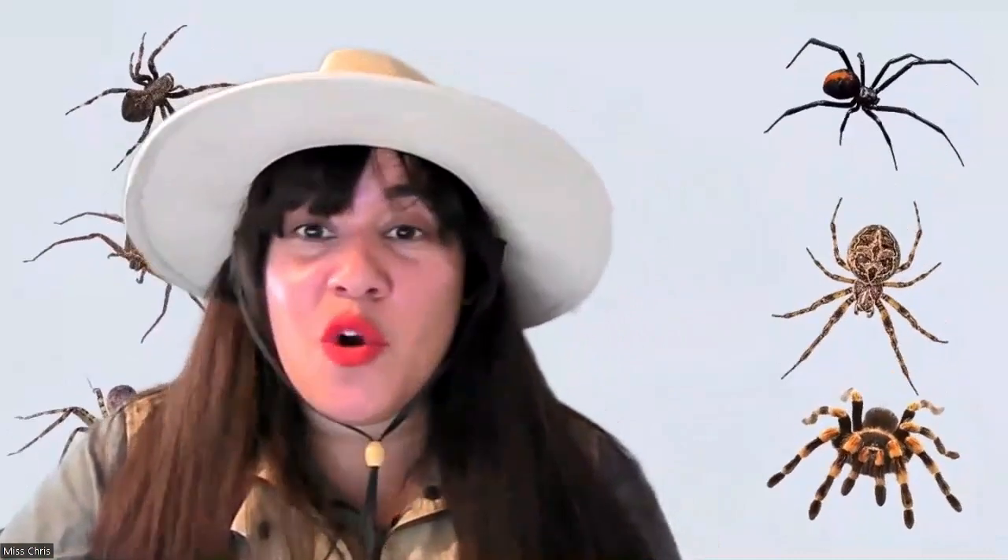It's important to note that there are over 38,000 different species of spiders. That's a lot of different types, and they are closely related to scorpions, ticks, and mites — those are the other types of arachnids.